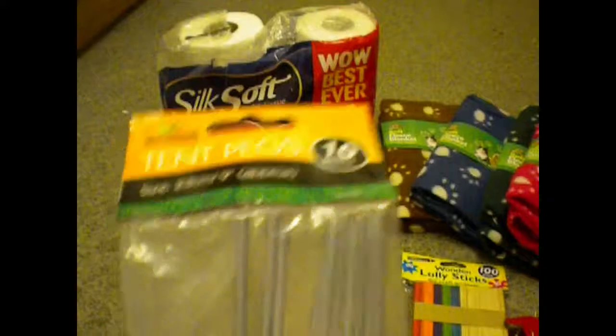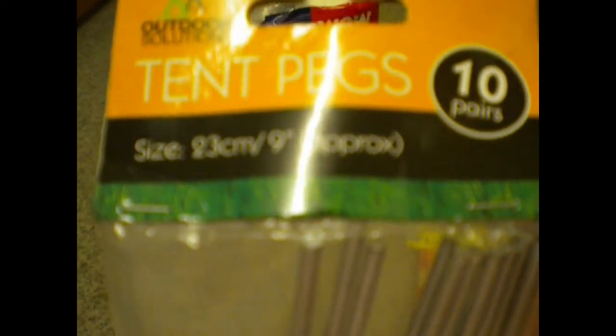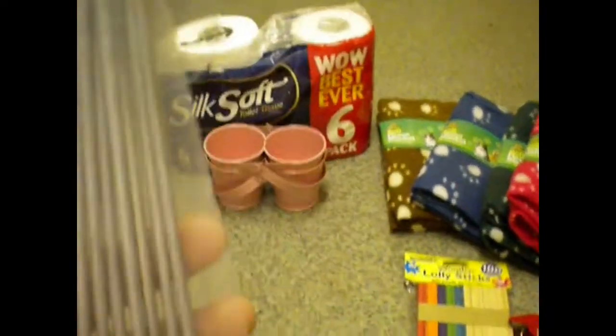From Poundland I got these tent pegs. The reason I got these is because I thought it would be easier to bend them and put wooden toys on them. They're from Poundland and just a pound. There are 20 pegs in each pack and I got two packs. I thought I could put wooden toys through them and bend the tops so they can hook up onto things.